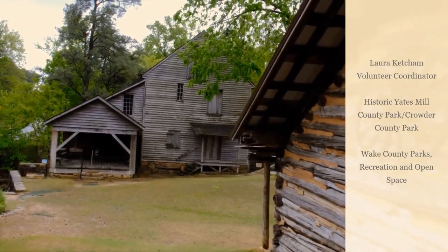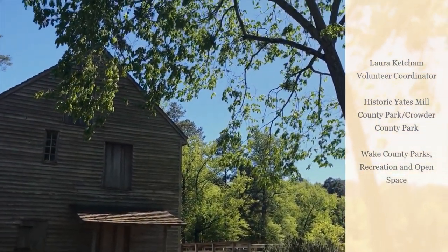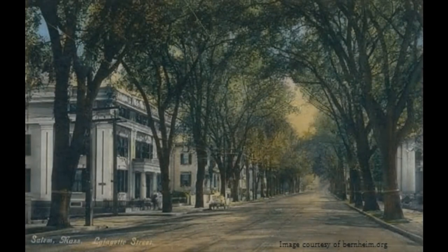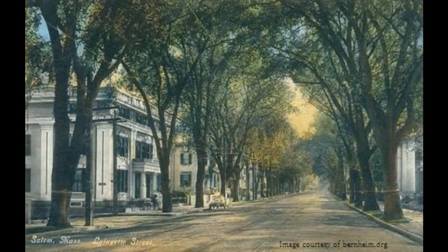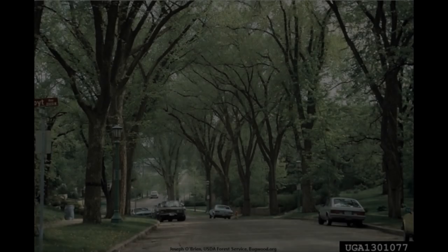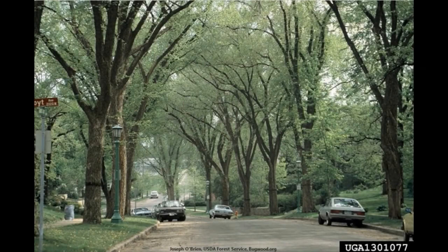The next time you visit historic Yates Mill County Park, be sure to check out the American Elm that provides much-valued shade in the mill yard. In the early 1900s, the streets of many towns in the United States were lined by this tree, which can grow to heights of a hundred feet or more, and whose spreading canopies overhead provided what one author calls a vast green tunnel of dappled shade.